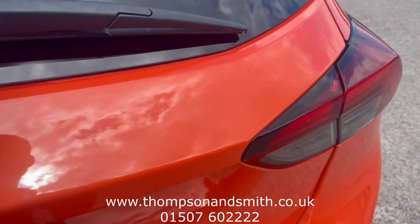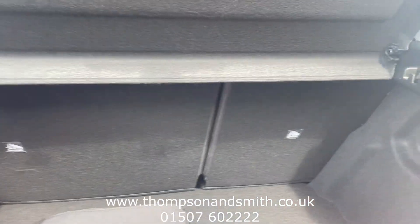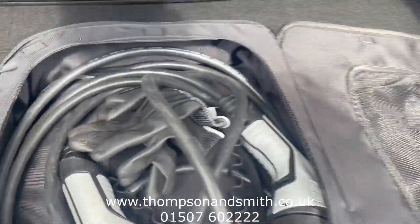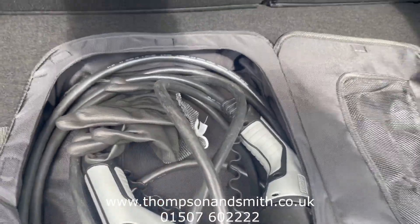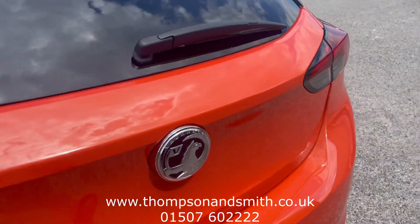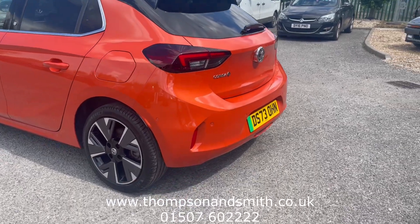Taking you into the boot area — it's a good-size family boot. In the rear seats area there's a little charging cable and even a free set of gloves. We'll now come around to the rear side.